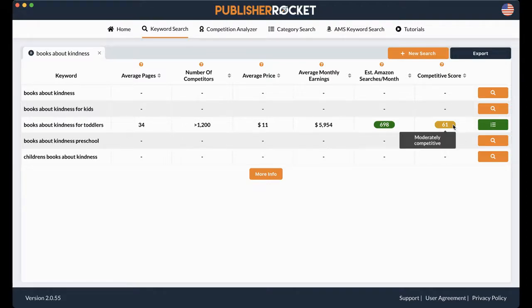The competitive score is 61. A competitive score goes from 0 to 100, and Publisher Rocket recommends that if you're a brand new author, you really want this competitive score to be green — so 40 or less. That means you have the best chance to be on that first page of this search. So if somebody puts in "books about kindness for toddlers," your book comes up on that first page if the competitive score is about 40 or less. If you're a seasoned author with a following, an email list, and ads, you can go up to 65 or less and stay in the yellow.